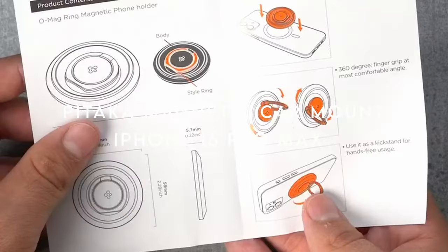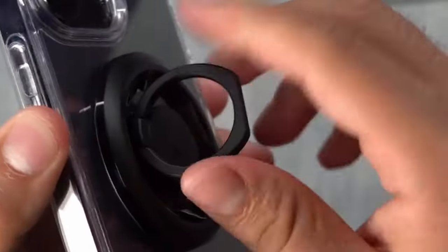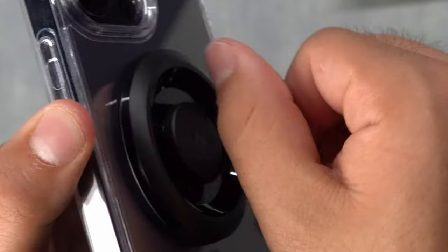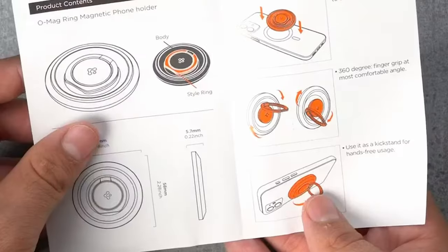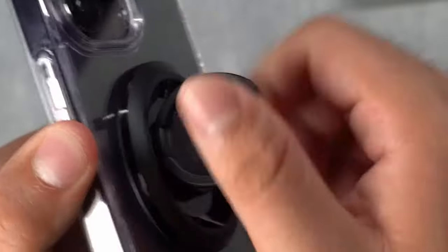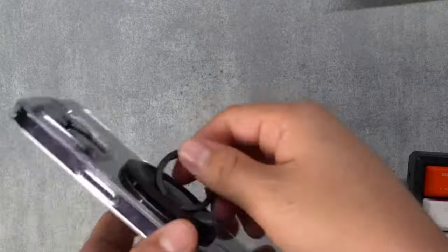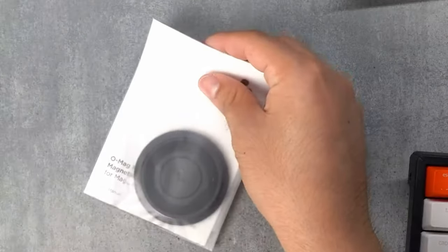On number 13, the Pitaka Magnetic Car Mount — a game-changer for your driving experience. The star of the show? Powerful integrated magnets that keep your phone securely in place no matter how bumpy the road gets. Whether you're cruising down the highway or tackling off-road terrain, your phone stays put and stable for safe navigation. This mount also features 15W fast wireless charging, so you can charge your phone quickly while on the go. Keep in mind you'll need an 18W output cable to get the full 15W charge, but the convenience of charging without tangled cords is unbeatable.